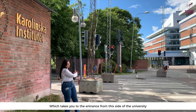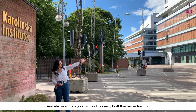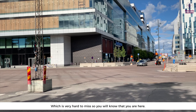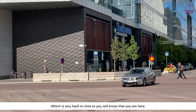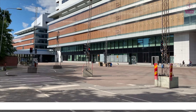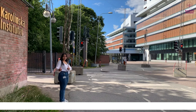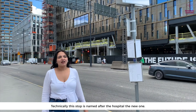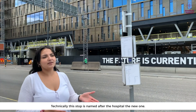Here is the other entrance to KI. You'll know you're here first of all by this big KI logo behind me, which takes you to the entrance from the side of the university. You can also see the newly built Karolinska hospital over there, which is very hard to miss, so you will know that you're here.